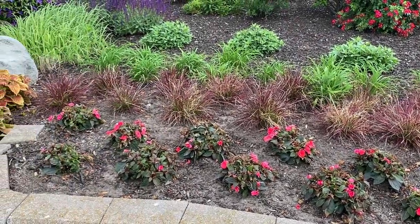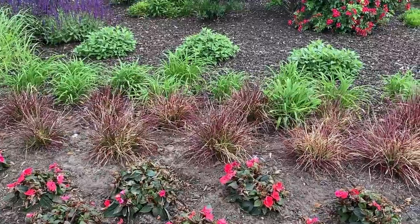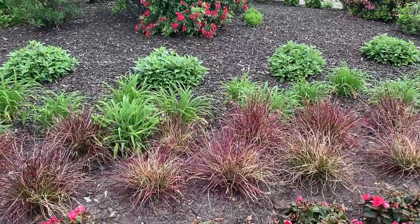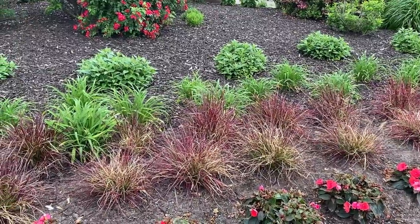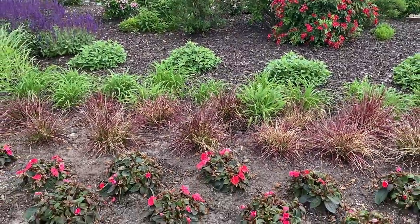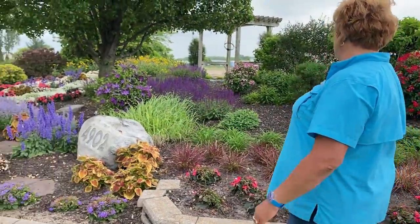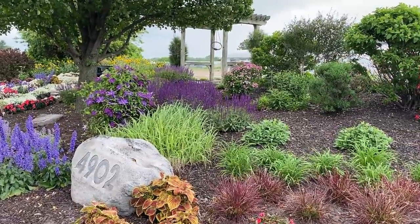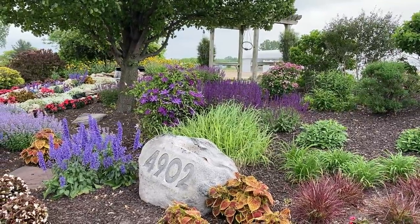We lined the front with Sun Patients, behind them the Fireworks Grass — that's going to look really beautiful and red with the blades — and behind those are the Going Banana Daylilies with Lo and Behold Blue Chip butterfly bush behind it. This garden is layered up with different colors. As we head along we have some purple Salvia out back that's looking really stunning with that beautiful purple Clematis, which is only one plant but it's really filling up that arbor nicely.